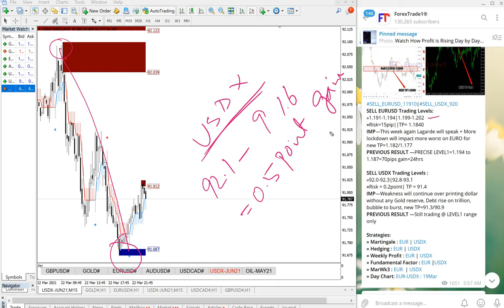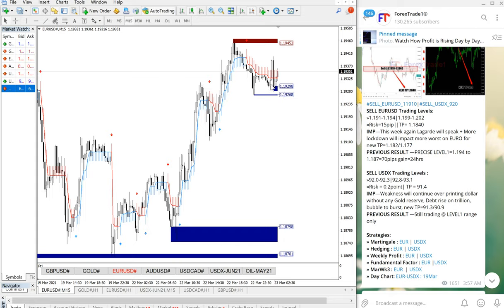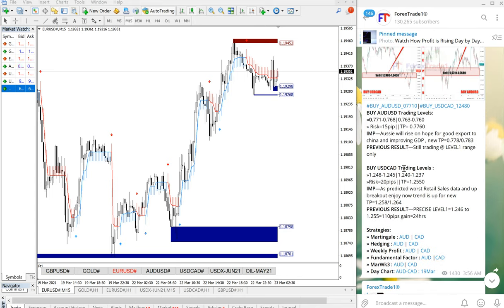As mentioned, Euro has no performance yet — it is waiting to perform. We gave the entry range of 1.191 to 1.194, and it is precisely waiting at 1.194 to perform. There is no performance, just about 20 pips move, and we are booking a minimum of 40 pips, so we are waiting for EUR/USD to perform. That was the status of the USDX and Euro hedge signal.